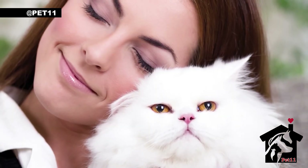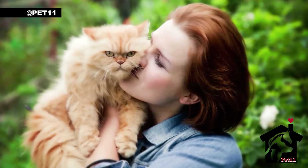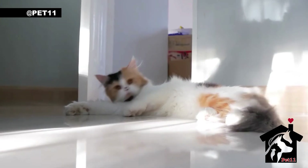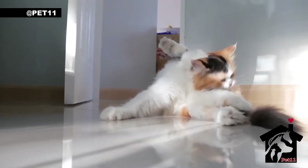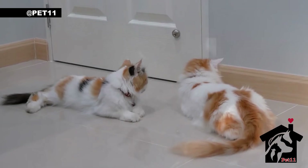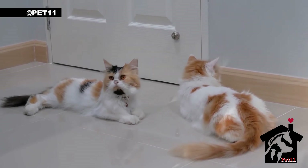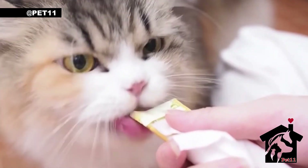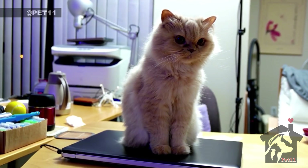In summary, Persian cats are stunningly beautiful and delightful companions. With their luxurious fur, adorable faces, and sweet personalities, it's no wonder they have been treasured for centuries. Just be prepared for some extra grooming needs and keep an eye on their health, and you will have a loving and loyal companion for years to come. Thank you for watching, and don't forget to subscribe to our channel for more fascinating pet content.